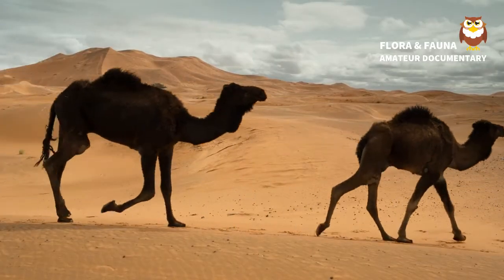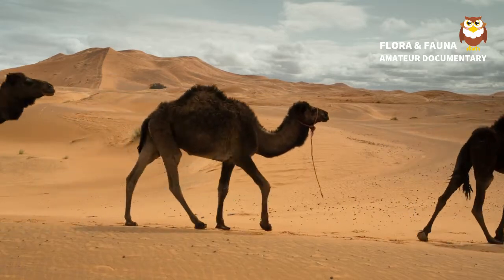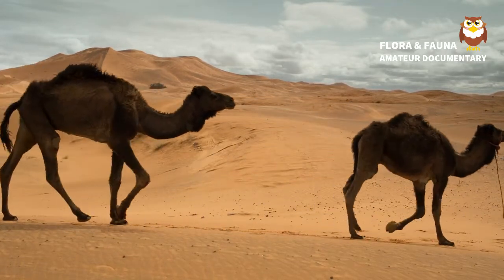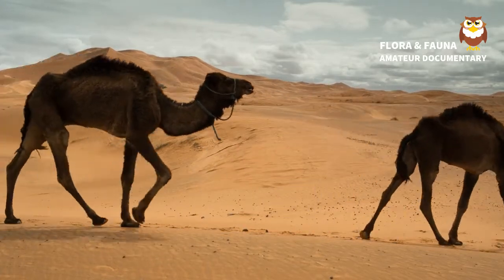Camels are mammals with long legs, a big-lipped snout, and a humped back. There are two types of camels: dromedary camels, which have one hump, and Bactrian camels, which have two humps.